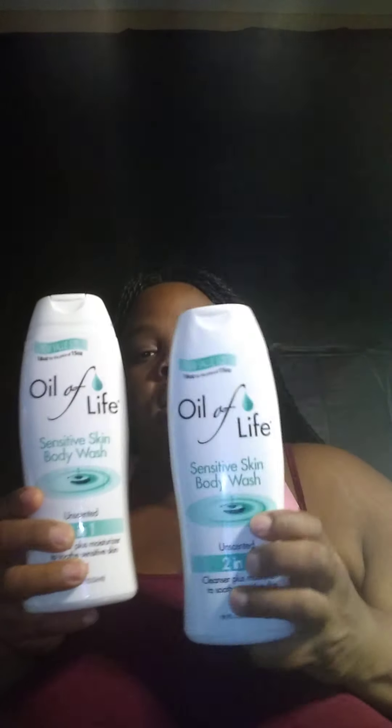Maybe I'll just use the unscented and see. It says Oil of Life sensitive skin body wash unscented, two-in-one. Weirdly it actually smells like it has scent to it even though it says unscented — that's crazy. But it smells really good. I bought two of those for us to bathe with. It has some type of oil in it and it's for sensitive skin.